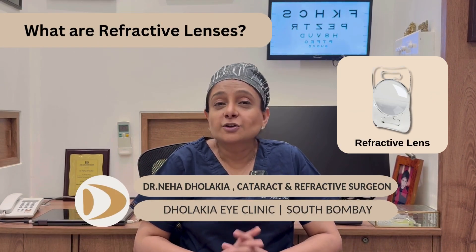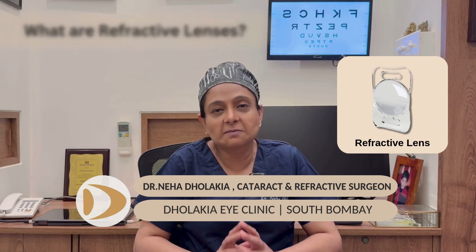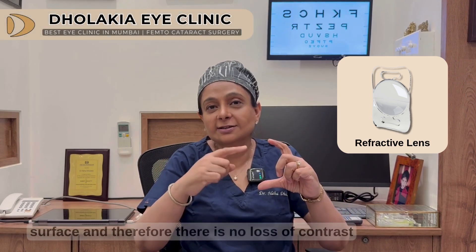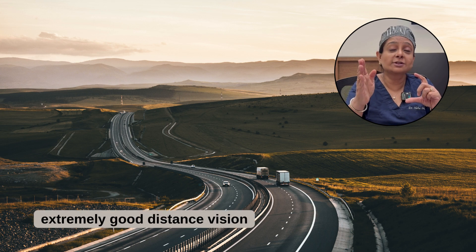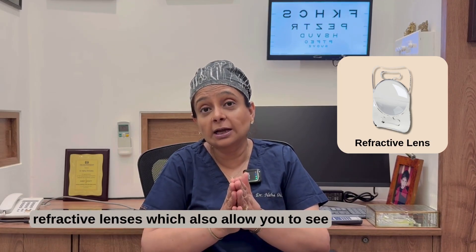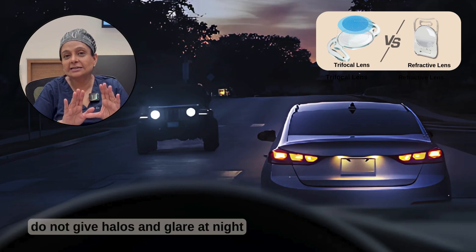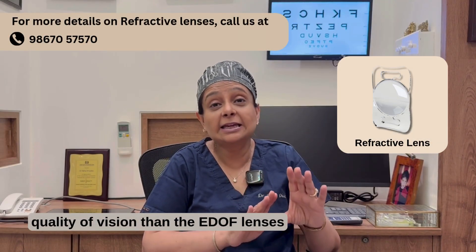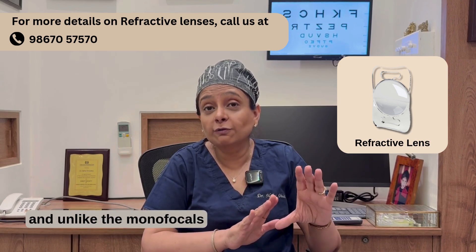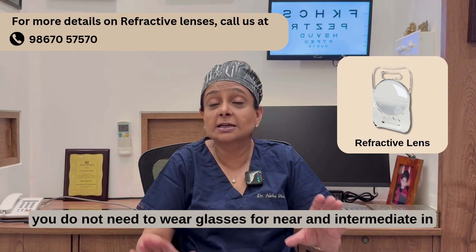What are refractive lenses? Refractive lenses are today's best lenses available in the market. These lenses don't have any change on their surface, and therefore there is no loss of contrast, yet they allow extremely good distance vision and extremely good intermediate vision. You also get refractive lenses which allow you to see near without glasses. As these lenses don't have any rings on them, they do not give halos and glare at night like the trifocals. They give better quality of vision than the EDOF lenses, and unlike monofocals, you do not need to wear glasses for near and intermediate.